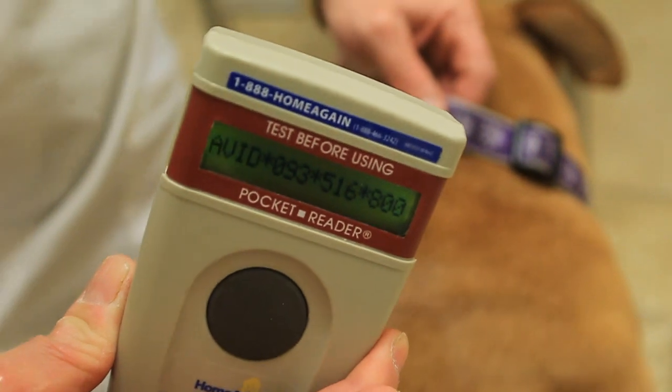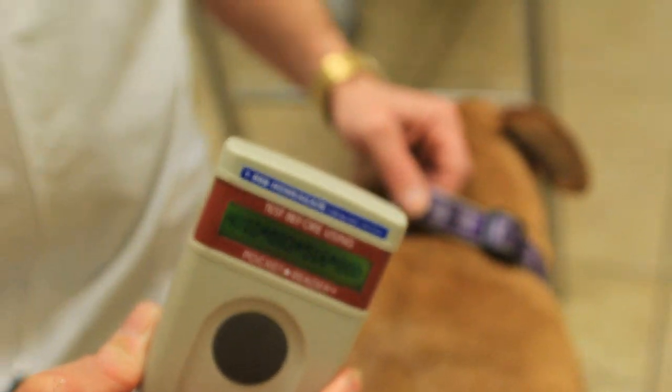Who has these scanners? Veterinarians have them, emergency clinics have them, animal control has them, humane shelters have them. So if your dog gets lost, odds are they're going to end up either in a veterinary hospital looking for a microchip or they're going to end up in a humane shelter. And the first thing that anybody does when they get a lost dog nowadays is look for that microchip.